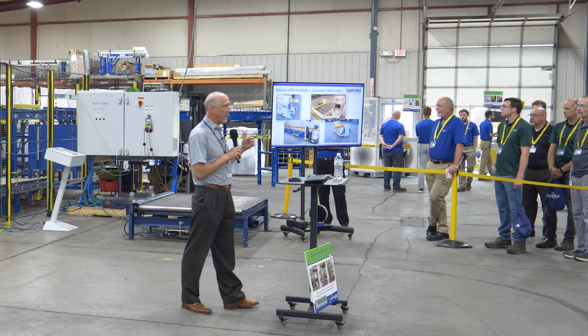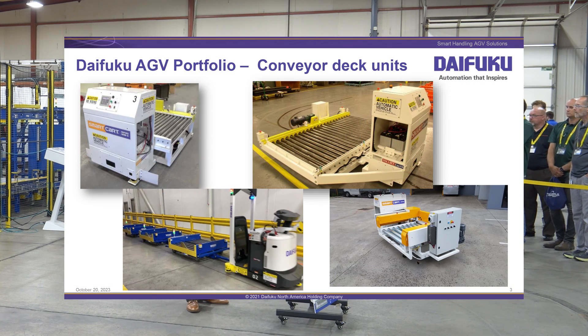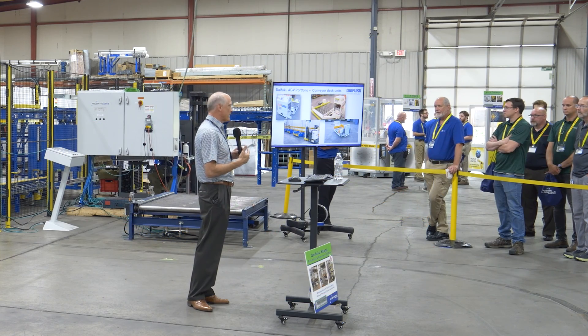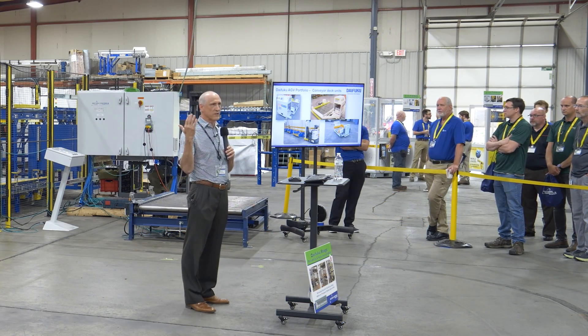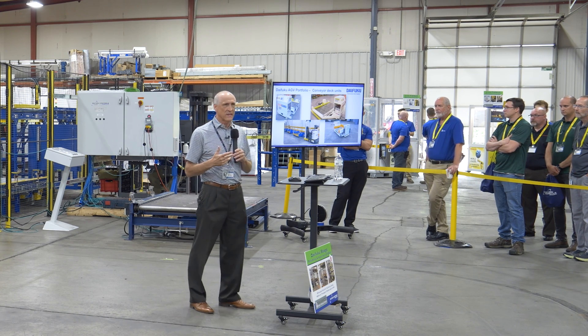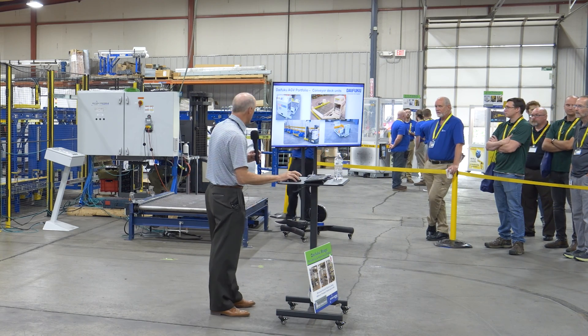We've got a whole line of conveyor deck type vehicles as well. One of the units you'll see in the demonstration this morning is our 300 single conveyor deck unit. This thing can be retrofitted with dual conveyors for a palletizing system. The dual conveyors can be front and back or side to side, so we can customize the vehicles for whatever the application is.